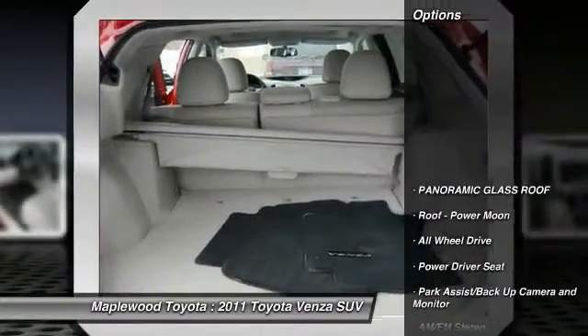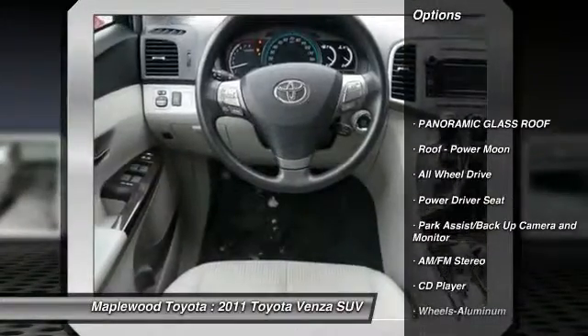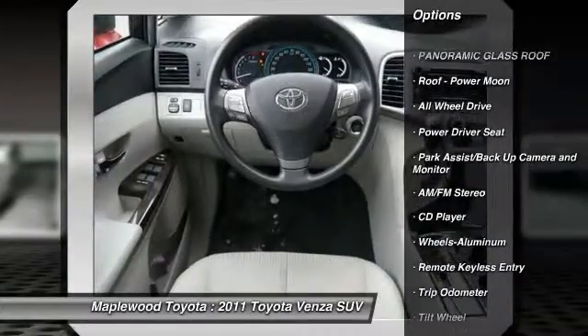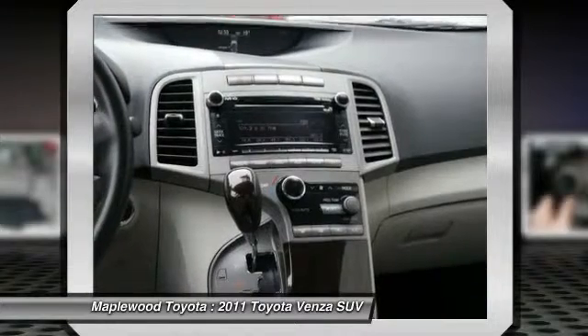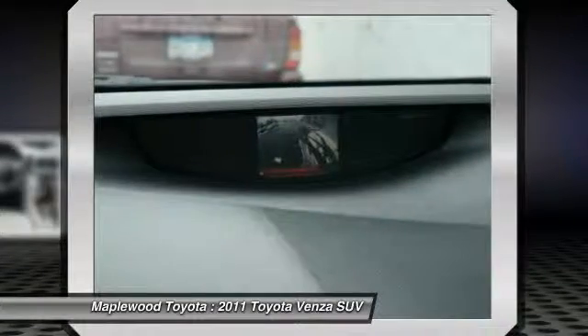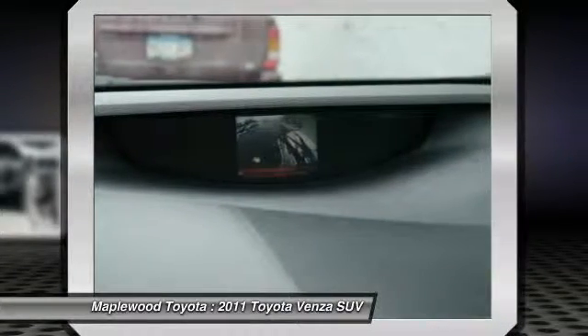Here are some of this vehicle's great options: power lift gate, traction control, anti-lock braking system, all-wheel drive, air conditioning, front home link garage door opener, power steering, cruise control, aluminum wheels, AM FM stereo radio.